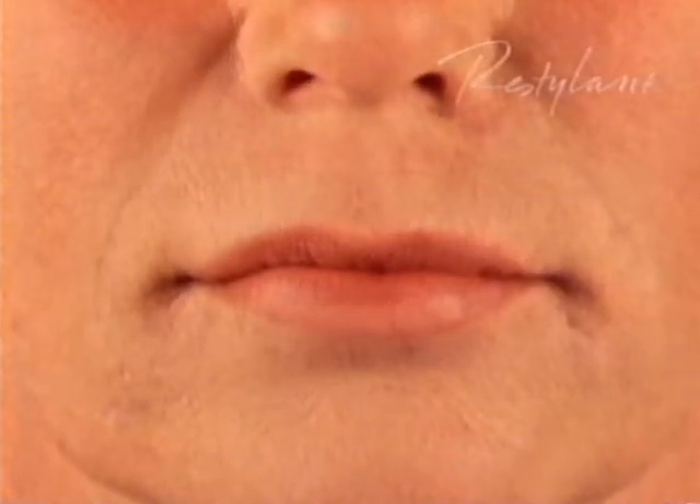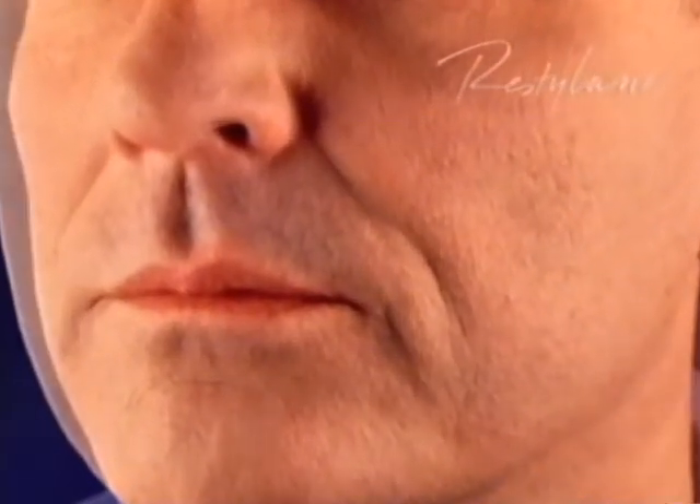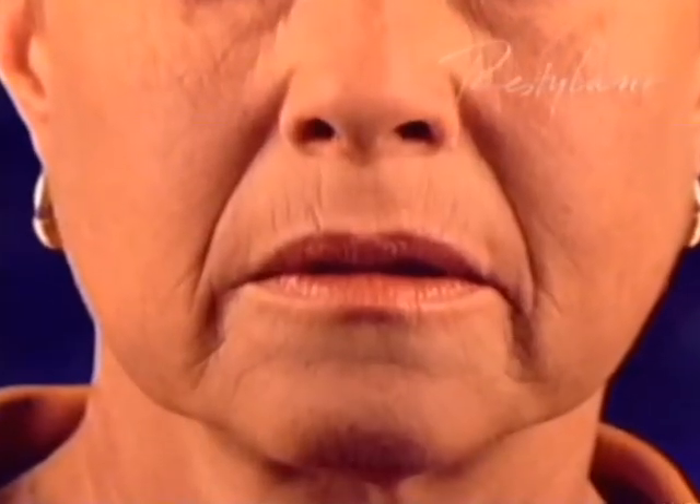In addition to her nasolabial folds, this person had her perioral lines treated. Her upper lip was also contoured. Here are some examples of people who have had their nasolabial folds treated. And these people have had their oral commissures treated.